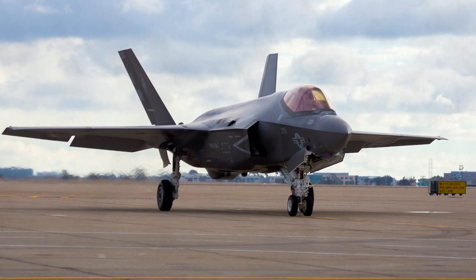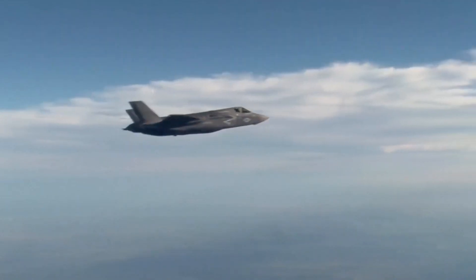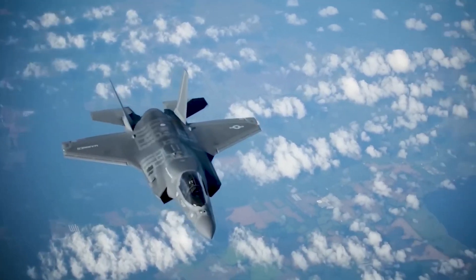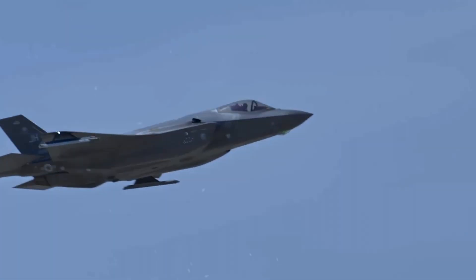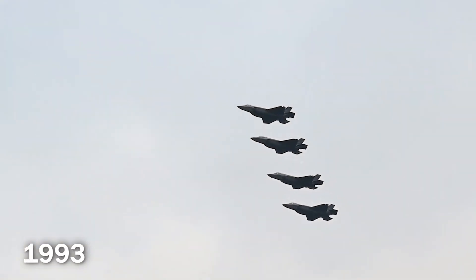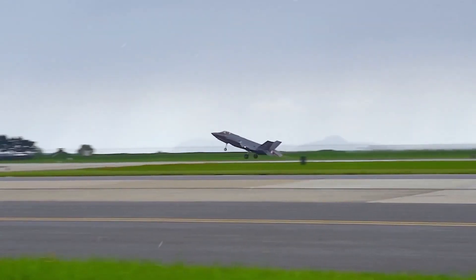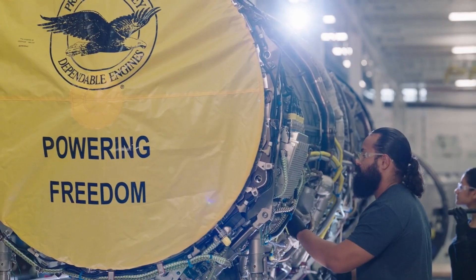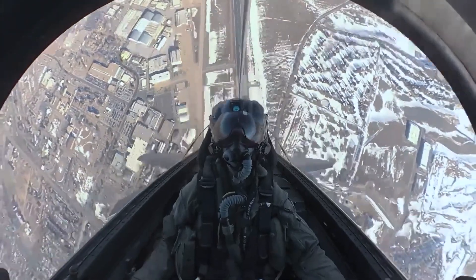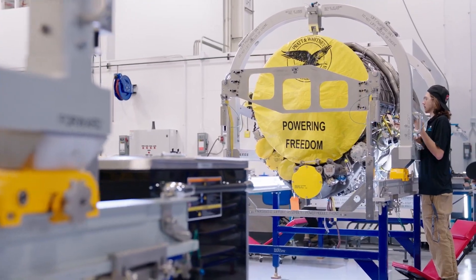The F-35C's story stretches back to the Cold War era, where the need for a versatile multirole fighter aircraft for the U.S. Navy became evident. Several competing programs emerged in the 1980s and 1990s, including the Advanced Tactical Fighter and the Naval Advanced Tactical Fighter, aimed at developing aircraft with superior stealth, agility, and sensor capabilities to counter emerging Soviet threats. In 1993, the U.S. Department of Defense decided to merge these programs into a single ambitious project — the Joint Strike Fighter, or JSF, program — with the goal of creating a common fighter platform for all branches of the military, streamlining development, saving costs, and ensuring interoperability.